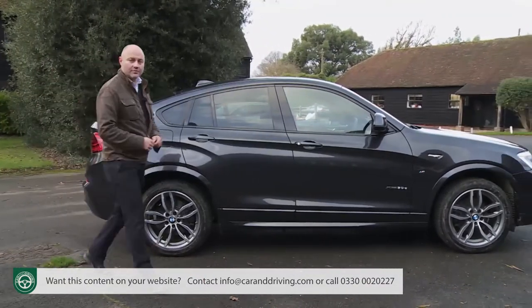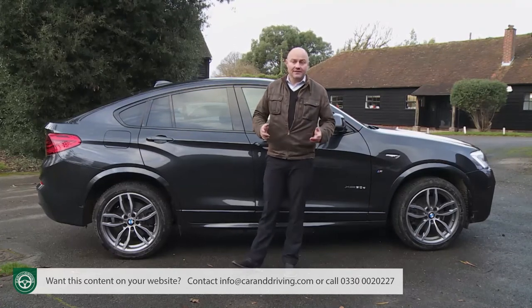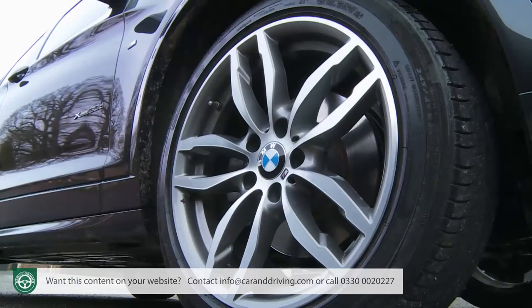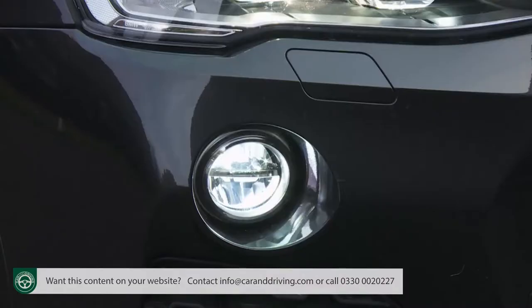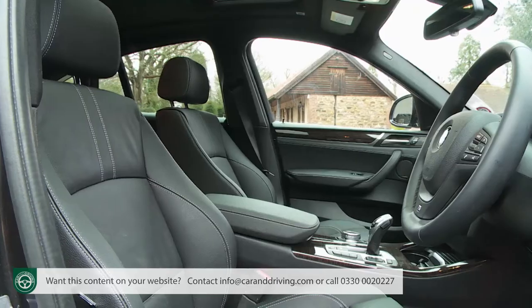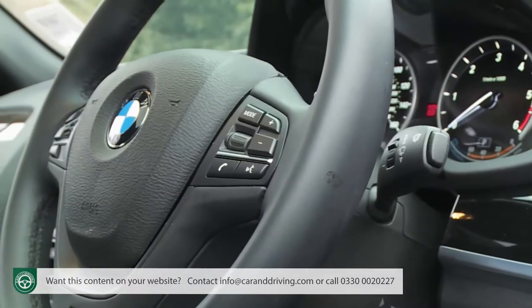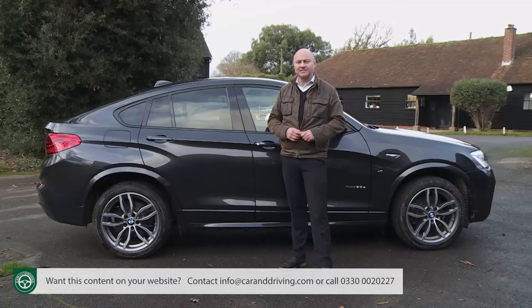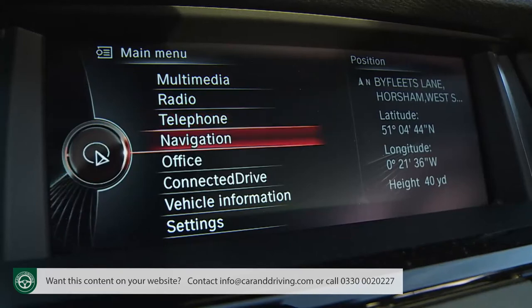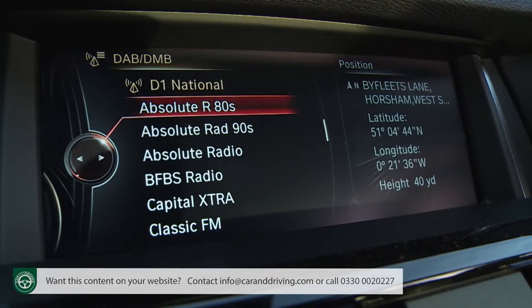If you've concluded that it is an X4 you really want, a reasonable amount is included even with entry-level SE trim. All variants get smart alloy wheels of at least 18 inches, LED front fog lights, Xenon headlamps with washers, an automatic tailgate and front-and-rear park distance control sensors. Inside there's Nevada leather upholstery, heated front seats, automatic two-zone air conditioning, cruise control and a sport leather steering wheel with BMW's variable sport steering. There are also a whole series of functions via the excellent iDrive setup, including a BMW Business media package and navigation system, Bluetooth, USB audio interface and a DAB tuner.